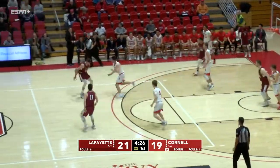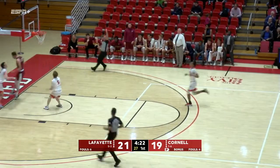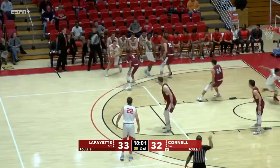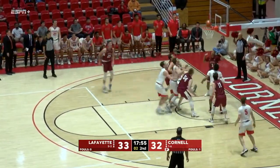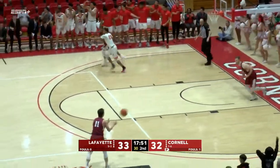Berry, Trapp, threw it, deflected away. Boeheim bolting down into the frontcourt. Off the glass! Counted and a foul! One of the big keys for Cornell has been their offensive rebounding — I believe that was their tenth offensive rebound. So they've gotten a lot of extra possessions, extra shots.